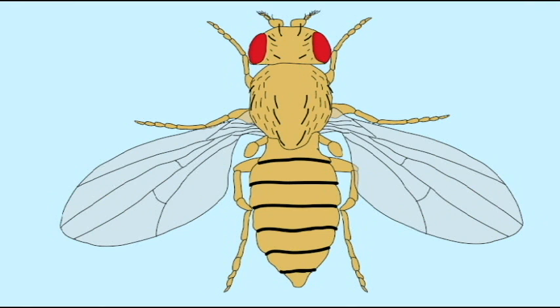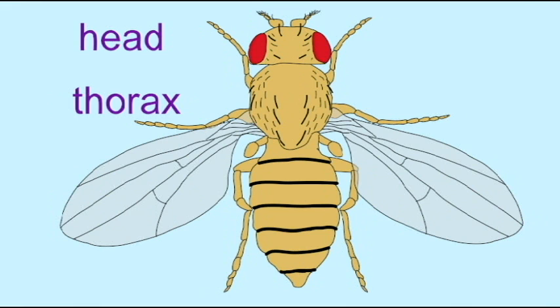Since flies are insects, they possess three main body parts: a head which possesses their sensory organs — antennae, eyes, and mouth; a thorax which attaches three pairs of legs and a pair of wings and a modified set of wings known as halteres; and an abdomen.